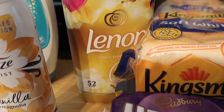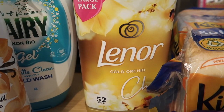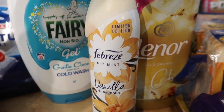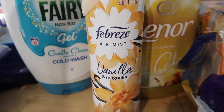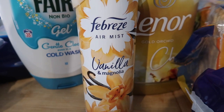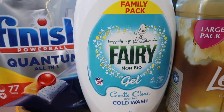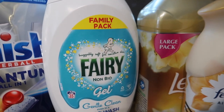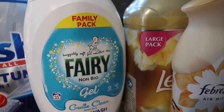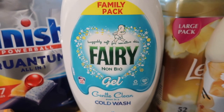I got some Lenor gold orchid softener — I absolutely love the scent of this one. They didn't have the vanilla cookie Febreze I really like so I got vanilla and magnolia instead, hopefully it's a similar scent. And then a huge Fairy liquid — I do need to go to Home Bargains to stock up on things like this but I thought I'd get it while I could. The big one was £5 instead of £6 and you get 35 washes.